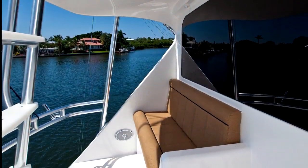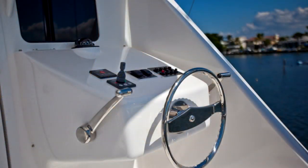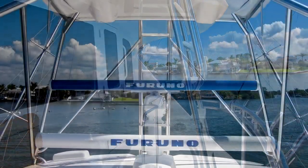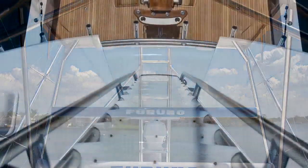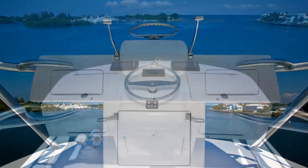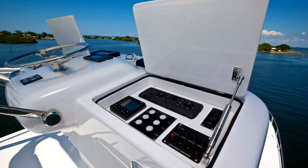Directly above, the flybridge aft deck eases maneuverability when backing into a slip or working a fish near the boat. A center ladder provides access to her Palm Beach Tower's custom tuna tower and magnificent electronics package, even aloft.